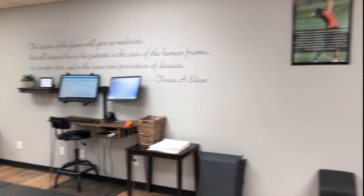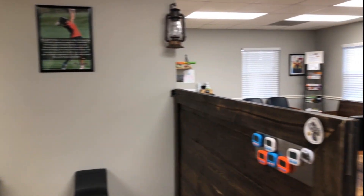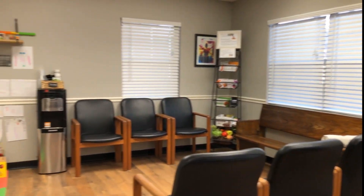After you complete your new patient packet, we'll take you on a quick tour of the office so that you know where everything is located. That tour will end in our exam room.